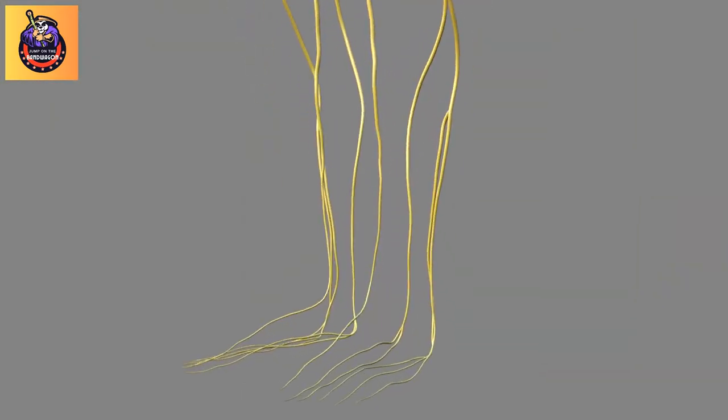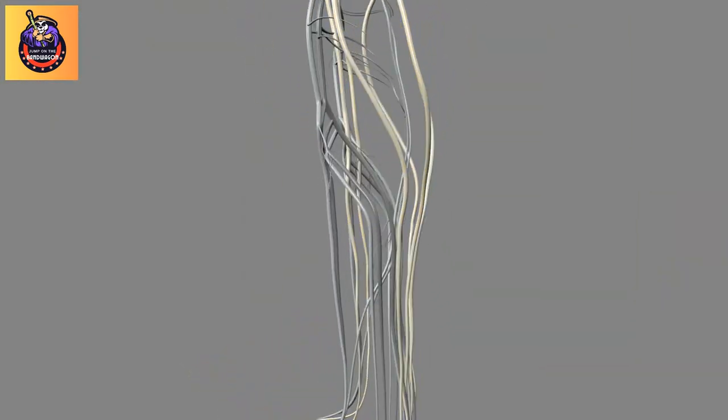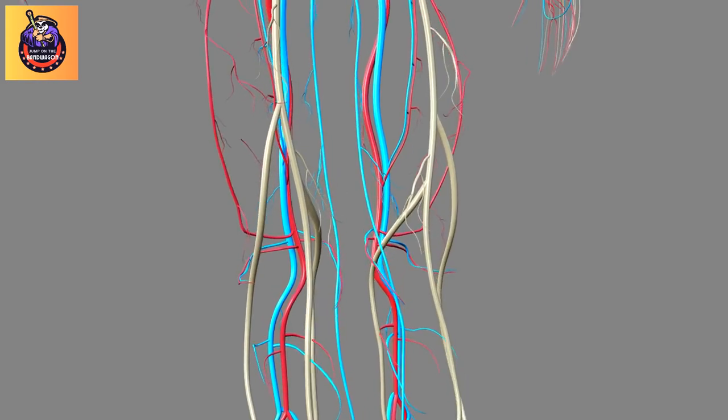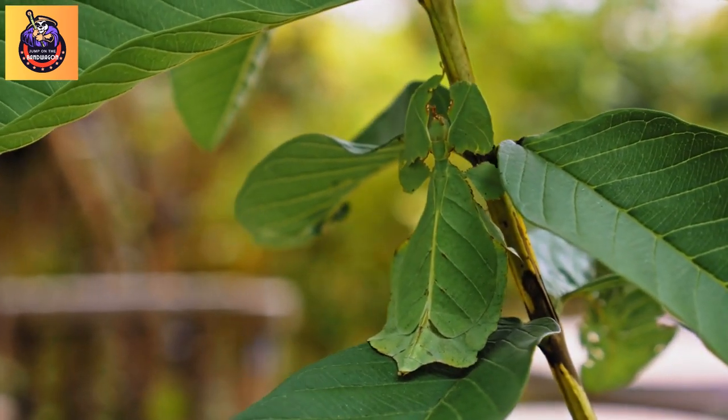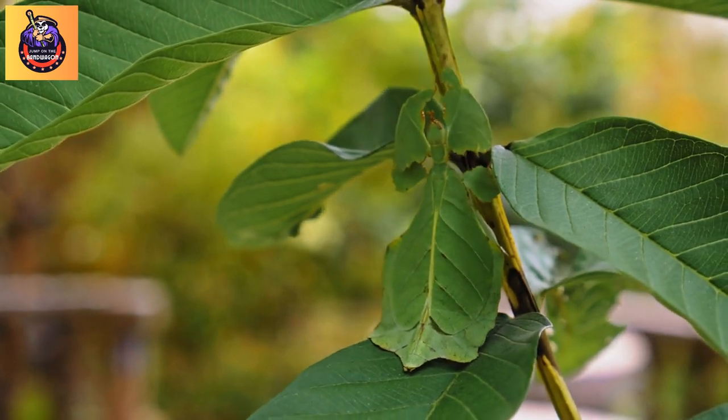Fact 2: Body structure. They typically have long, slender bodies with jointed legs, similar to the structure of twigs. Some species also have wings, but are often flightless or have limited flying abilities.